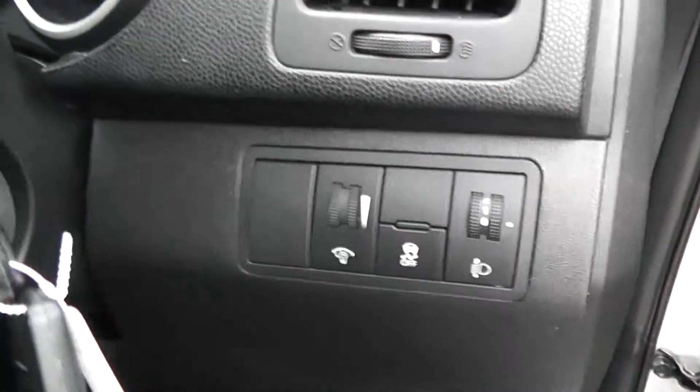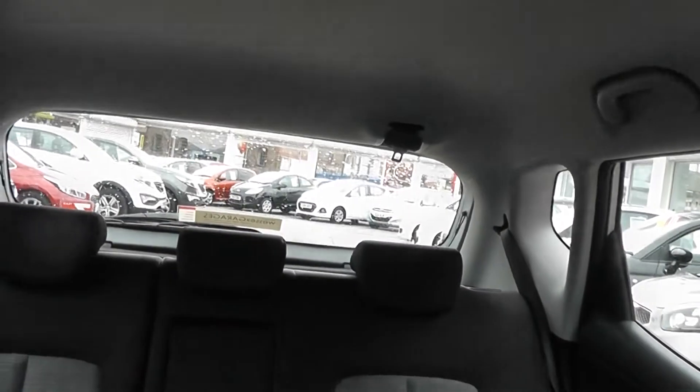There is power steering, a spare key and adjustable headlights in the front. It is in great condition inside as well as outside, and has been very well looked after by its two previous owners.